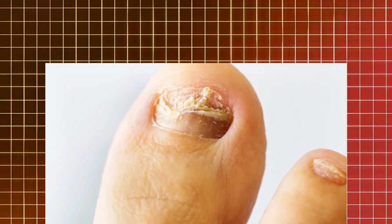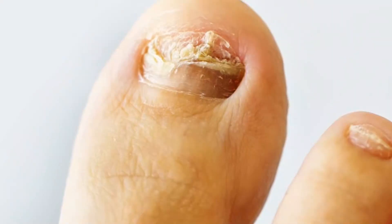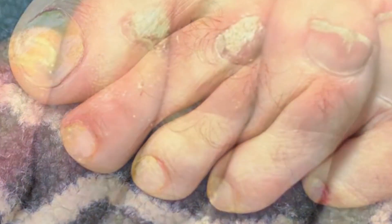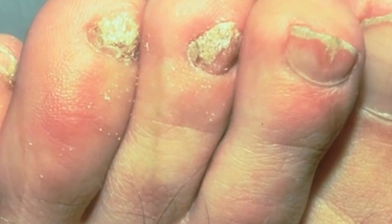For example, severe thyroid disease, lung disease, diabetes, or psoriasis may all cause your nails to turn yellow. If you've treated a fungal infection but continue to experience yellow nails, it may be worth exploring other potential underlying health issues.